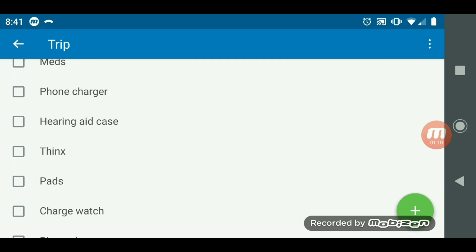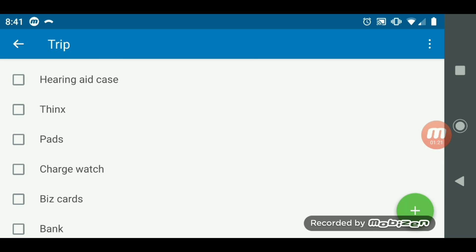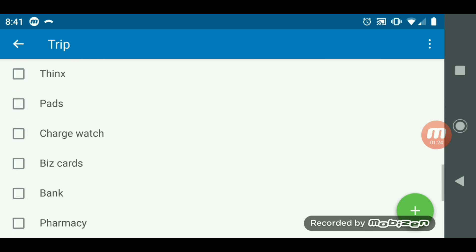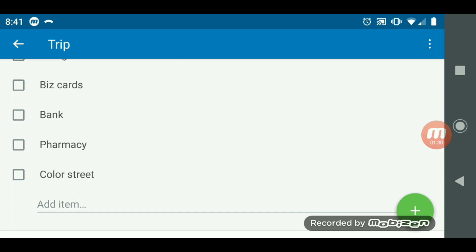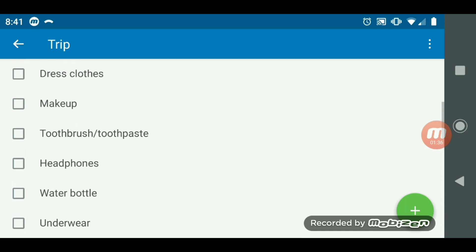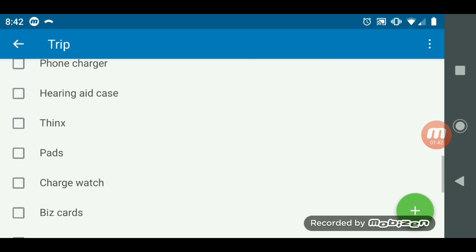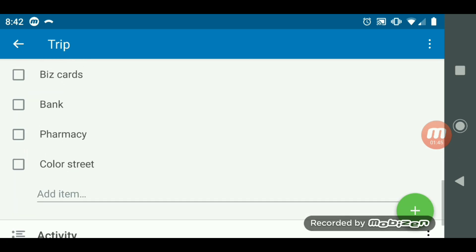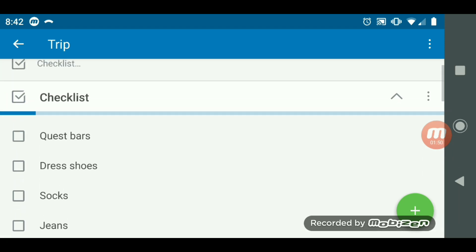Unfortunately the timing of this event didn't happen like I had planned, so I'm going to need some menstrual products there, so I've got to bring those. I need to charge my watch so that it'll track my steps. Business cards. I also need to go to the bank and the pharmacy and redo my nails with Color Street. That is everything on my to-do list today. I'm going to try to knock out a bunch of them today in this video, and then probably tomorrow before I head to the airport I'll do the bank and pharmacy. So there is my Trello list.